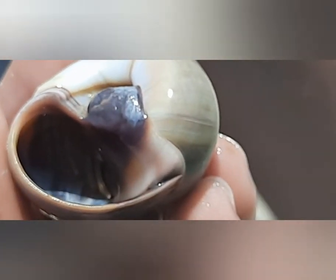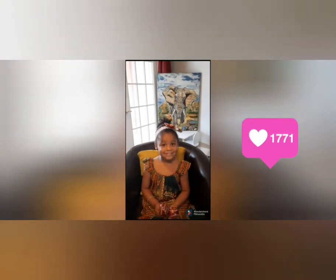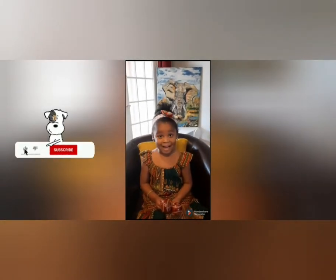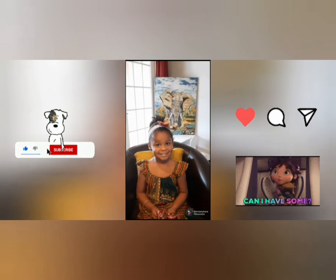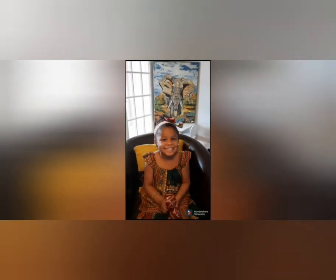Thank you for watching. Wait, what does a ghost crab look like? See you next time! I hope you liked my video. Yes! Subscribe, share it. Bye-bye.